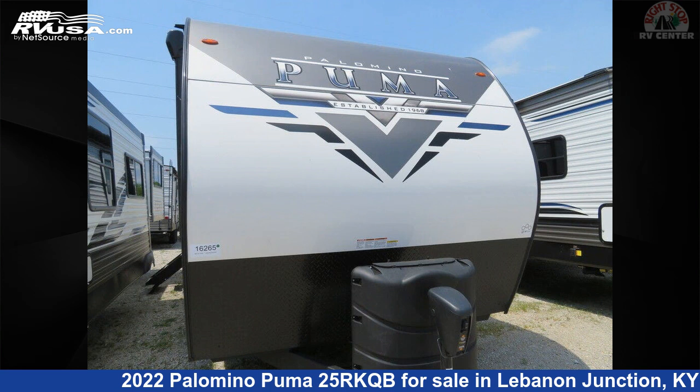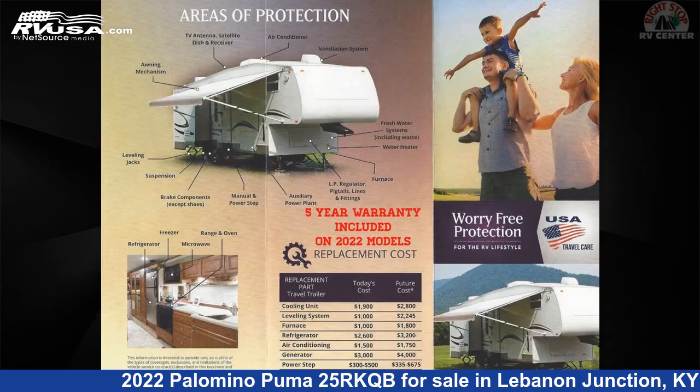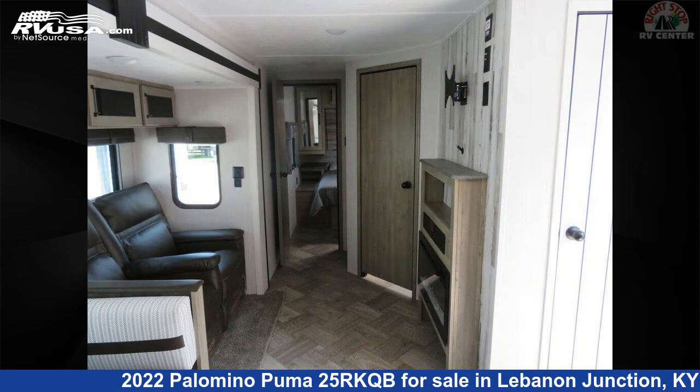This 2022 Palomino Puma 25RKQB is a travel trailer RV. It is located in Lebanon Junction, Kentucky 40150 and is offered for sale by Right Stop RV Center. This new Palomino's floor plan layout features a rear kitchen.